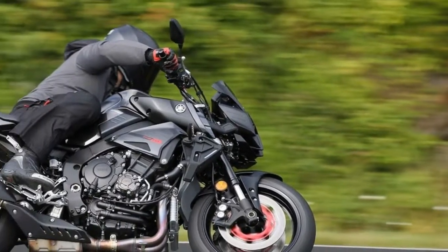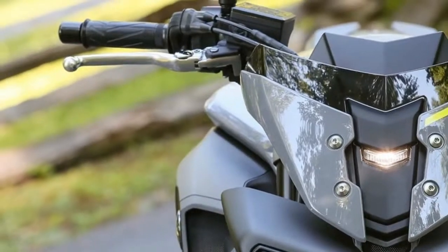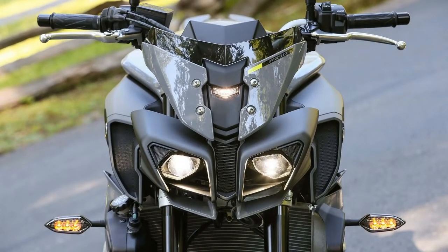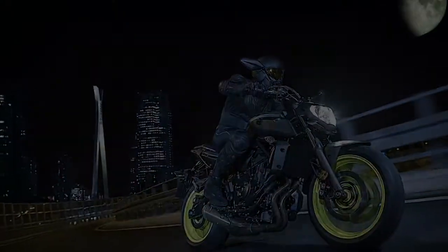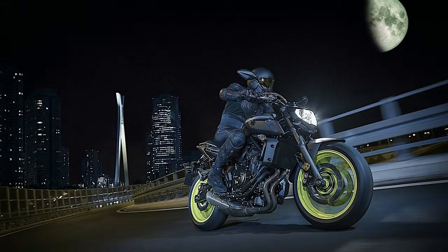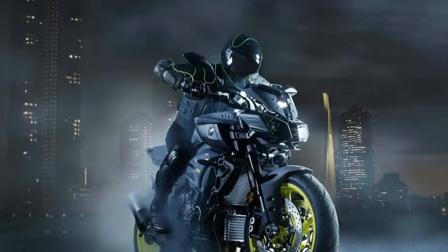One of the key features of the MT-07 is its CP2 cross-plane concept engine that produces strong, linear torque, making it a joy to ride. The twin's 270-degree crank gives the MT-07 a driving force that sets this value-for-money middleweight apart from other models. This unique facet of the bike's character has helped make the MT-07 the top choice in its class, according to Yamaha.